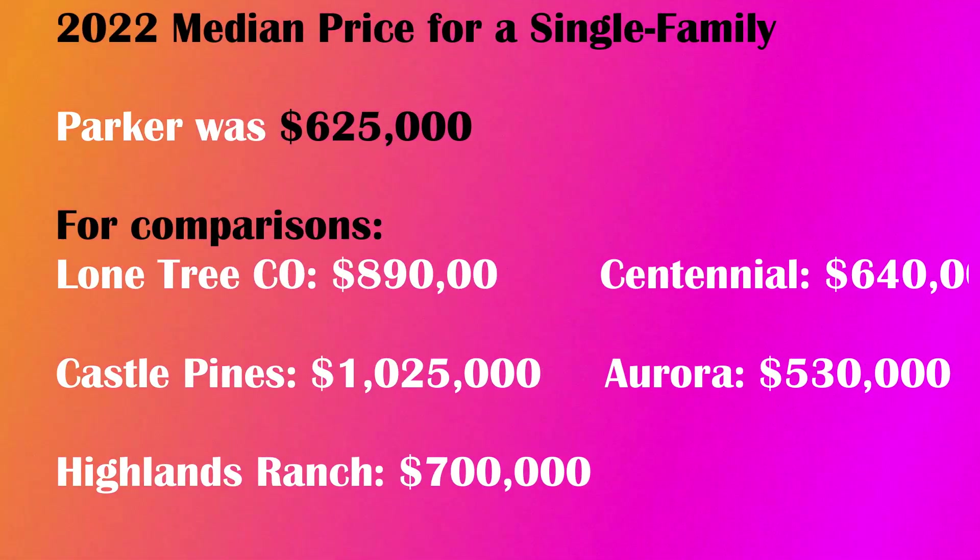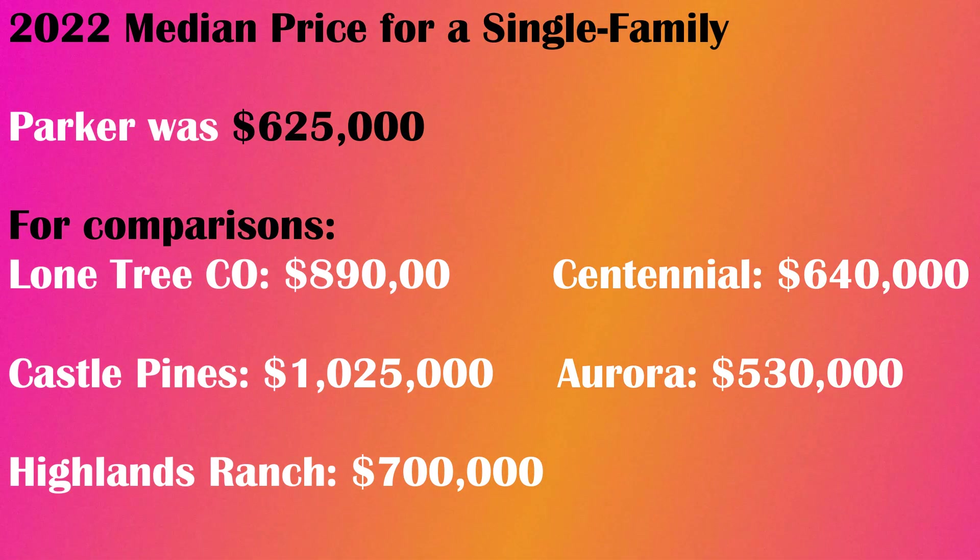Parker also has many great neighborhoods and affordable housing — well, that is for the Denver area. Overall, Denver is not a cheap place to live and has a higher cost of living, but many people find it worth it due to the active outdoor lifestyle. Compared to other southern Denver suburbs, Parker has some of the more affordable housing options. In 2022, the median price for a single-family home in Parker was $625,000, and condos were $310,000. For comparison, Lone Tree was $890,000, Castle Pines was slightly over a million, Aurora came in at about $530,000, Centennial was $640,000, and Highlands Ranch was at $700,000.